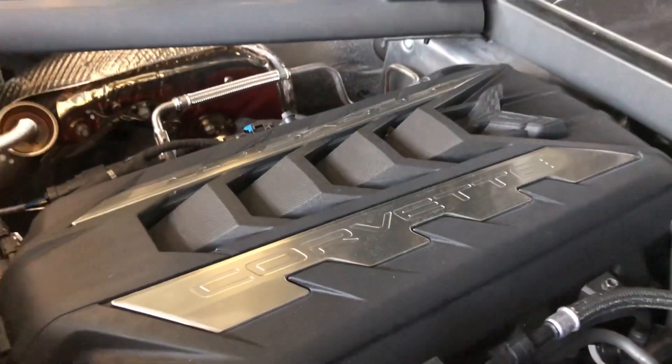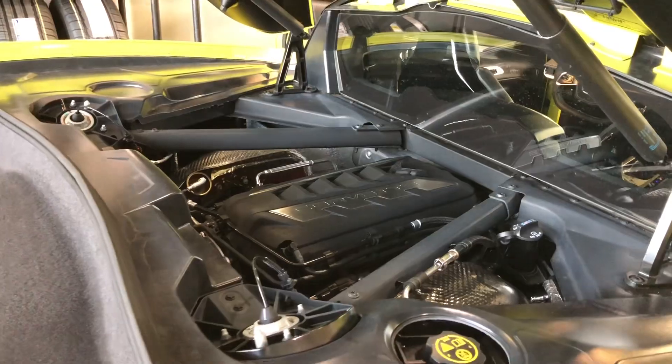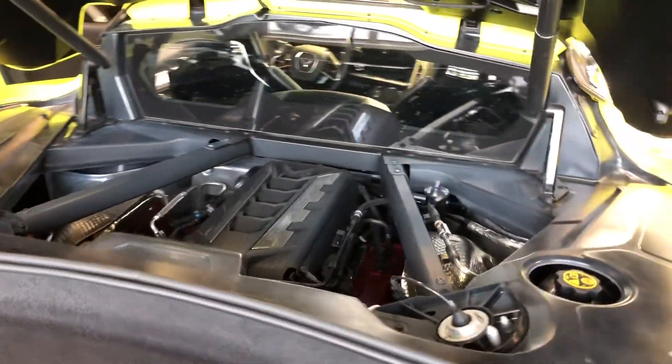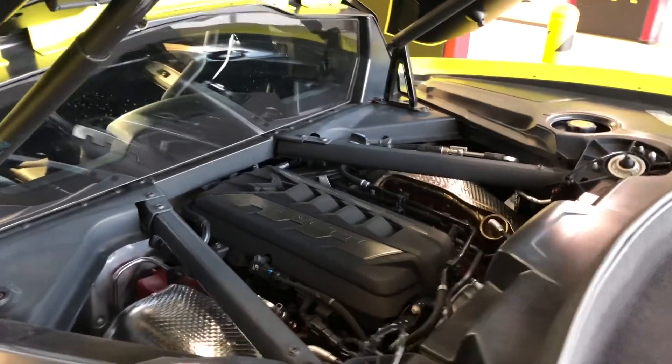6.2 liter V8 with 8-speed dual-clutch transmission. All right, let's crank it up.